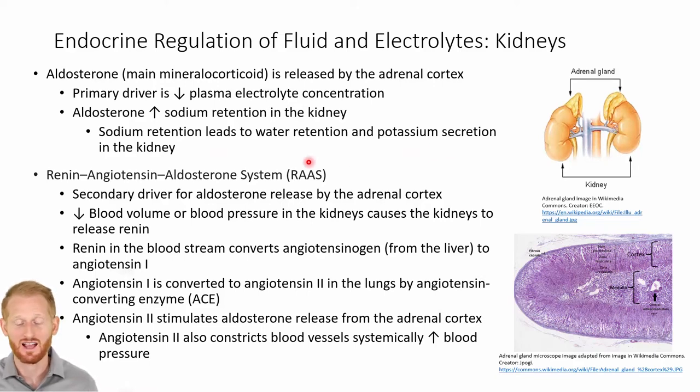This is going to lead to both sodium retention and water retention, and potassium secretion by the kidneys. So it does have a lot of actions on electrolyte balances — both sodium, potassium — as well as fluid volumes with water and osmosis. Another factor that's going to be playing here is the renin-angiotensin-aldosterone system, which is often just spoken as RAAS.